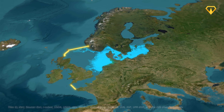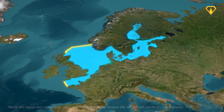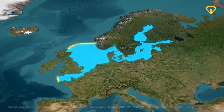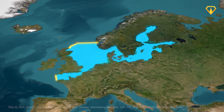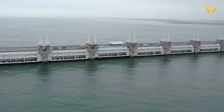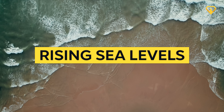These seawalls would totally separate the North Sea and the Baltic from the rest of the world's main oceans. The two bodies of water would become the world's largest reservoir, or 'mega enclosure,' as Groskamp called it in his paper. But why would we even need this thing in the first place? Well, it's actually pretty simple — let's talk about rising sea levels.